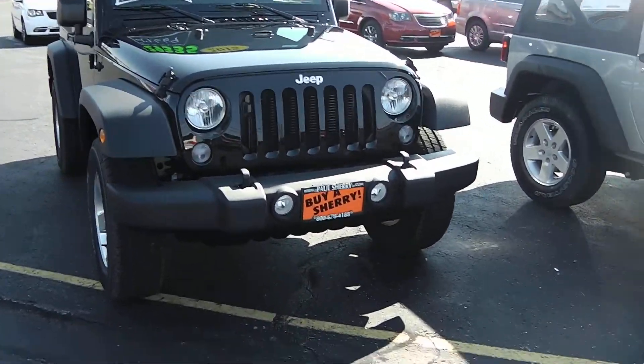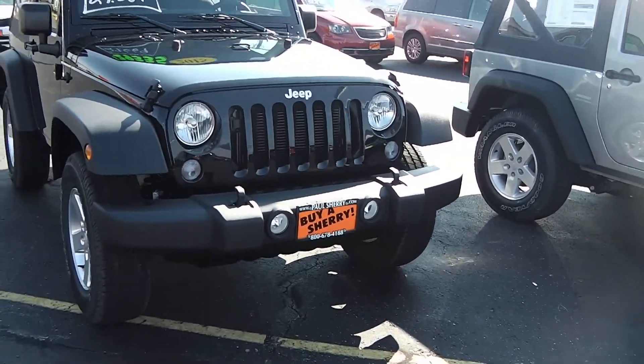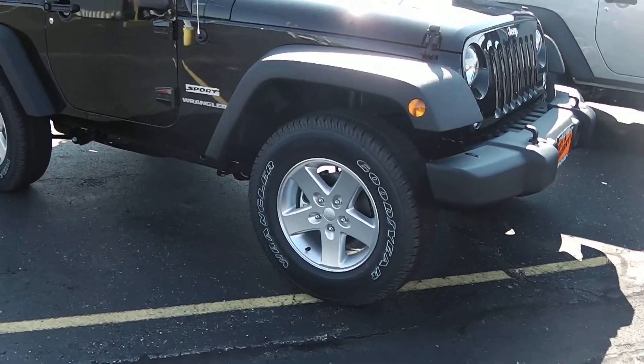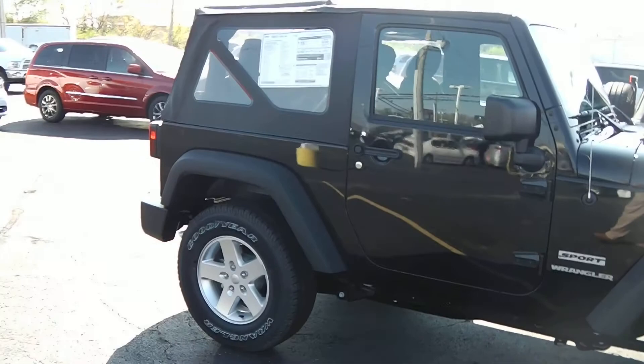The Jeep Wrangler is equipped with fog lights as well as tow hooks in the front. It has a 3.6 Pentastar engine, 17-inch aluminum wheels, and is the two-door model with the soft top.